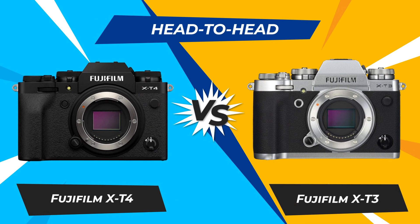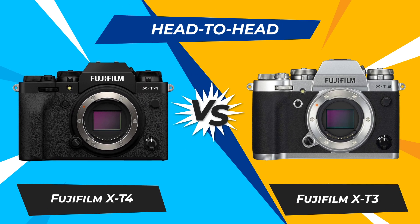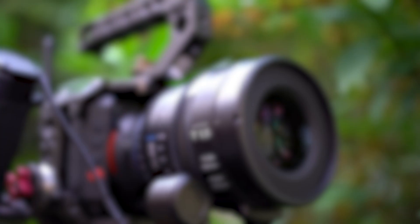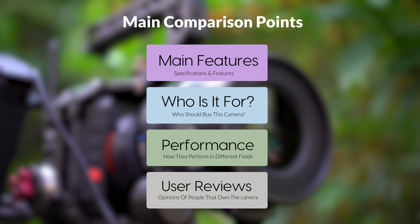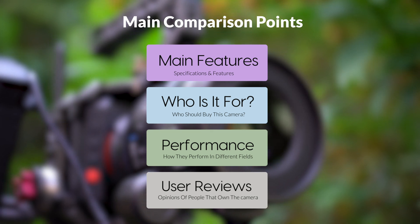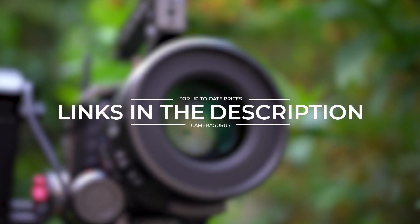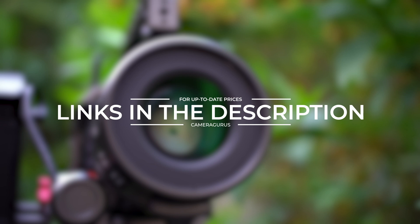Today, we are going to compare two popular cameras, the Fujifilm X-T4 and Fujifilm X-T3. We are going to take a look at their features, who they are for, how they perform in various use cases, user experiences, and which one is the right one for you. Links to both of the cameras will be listed in the description below. Let's get started.